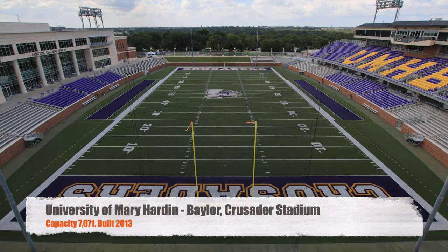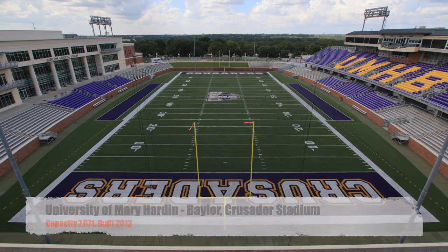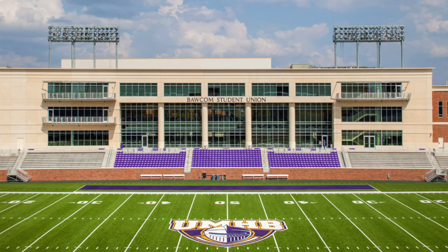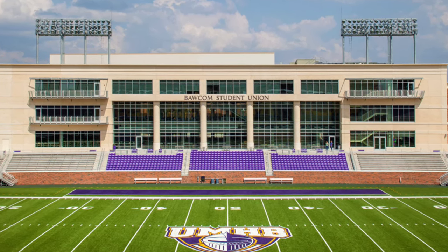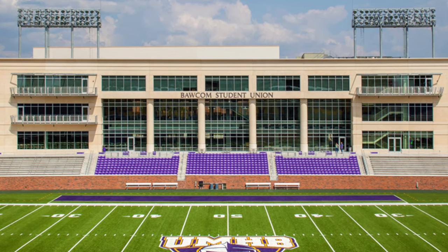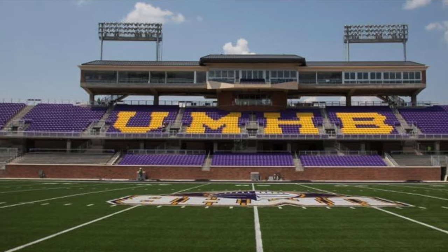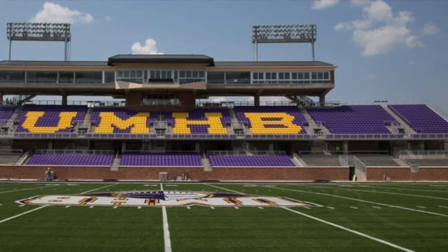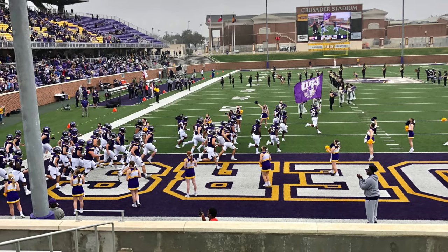Starting things off with the University of Mary Hardin-Baylor. We've got Crusader Stadium. It's got a capacity of 7,671. It was built in 2013 — one of the newer ones on this list. Honestly, this stadium could be an FCS Division I or a really big Division II football stadium. Tons of chair back seats, huge press box, it's got a huge video board. You've got seating all the way around, so it can definitely hold more than just the 7,000 listed. Awesome stadium.